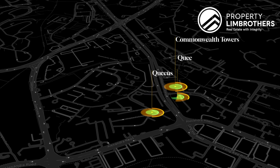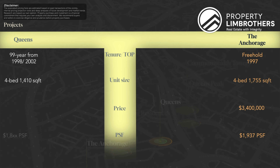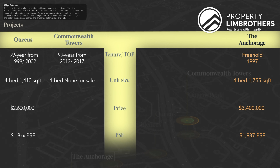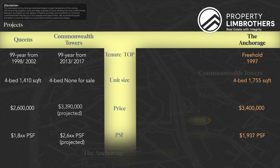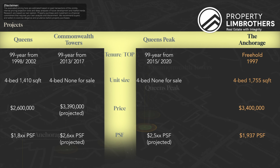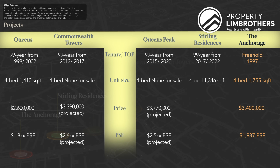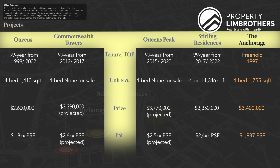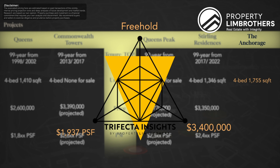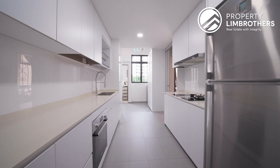Let's look at some pricing analysis around Anchorage for a 4-bedder. Queens: 4-bedder at 1,410 sq ft, asking PSF $1,800, around $2.6 million. Commonwealth Towers: no 4-bedders for sale, but using the 3-bedder asking PSF of $2,600, that works out to around $3.39 million. Queens Peak: no 4-bedders available now; using the 3-bedder asking PSF of $2,500, a 4-bedder would be at $3.77 million. Sterling Residences: 4-bedrooms at 1,346 sq ft, at $2,004 PSF, making the quantum $3.35 million. This unit falls sweetly into our PLB tri-factor analysis — a freehold property in a city fringe location within $2,000 PSF, keeping the quantum below $3.5 million, on par with a 4-bedder in surrounding 99-year leasehold projects.